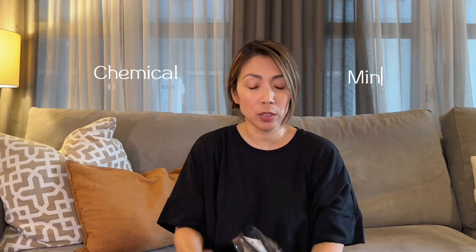I only use mineral sunblock. There are two types of sunblock: chemical and mineral. With chemical, it's absorbed by the skin; with mineral, the UV rays just bounce off your skin, so it's safer. For my face I use Supergoop in stick form — it's easy to apply and it's mineral. For my body I use Sun Balm. I also have sunblock for my lips and an SPF spray for my hair, especially since it's colored.